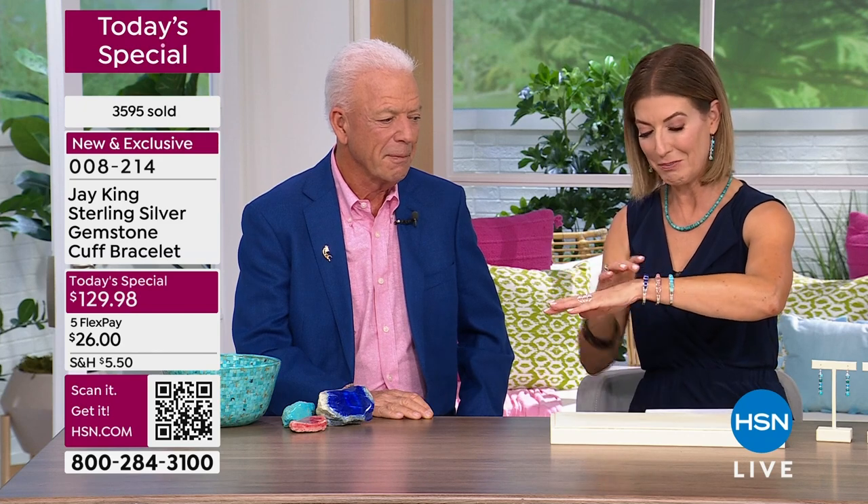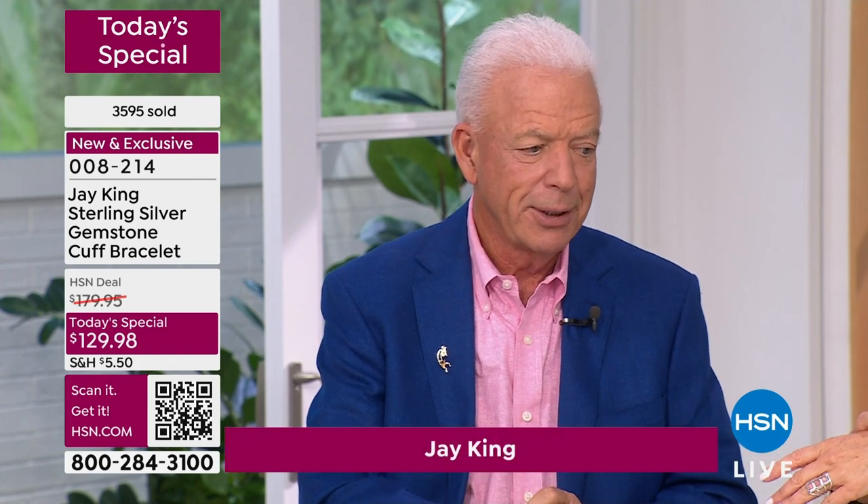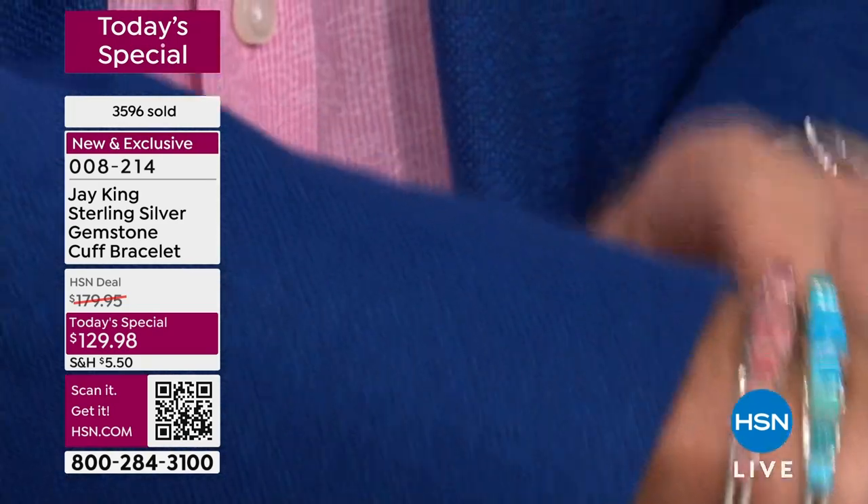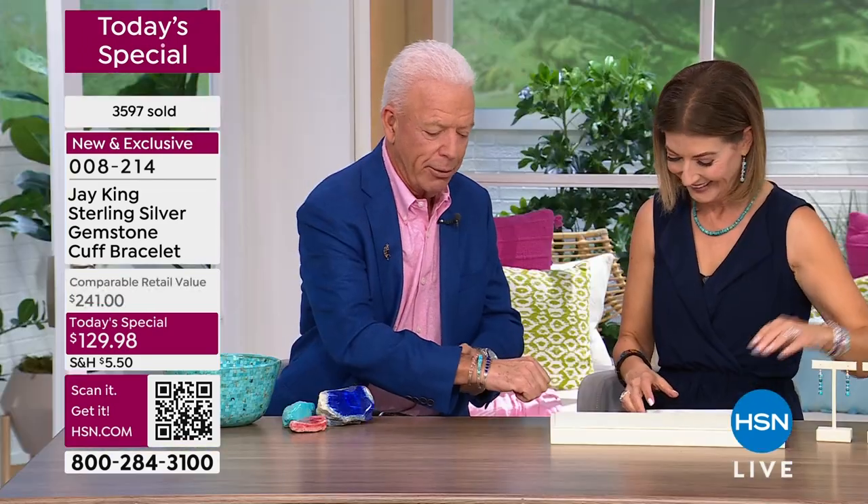You're the master designer, Jay — you're our rock hound, the one that goes all over the world and collects these beautiful stones. Where would you like to start? What's your favorite here? Well, we already know what my favorite is — it's turquoise. But we're going to start in the order that I have them on my wrist, so let's talk about the lapis.